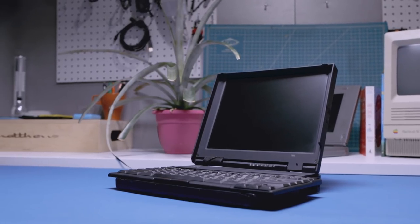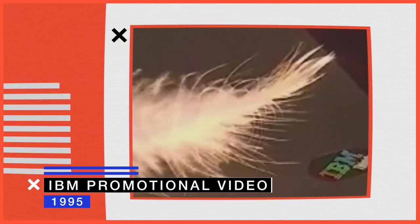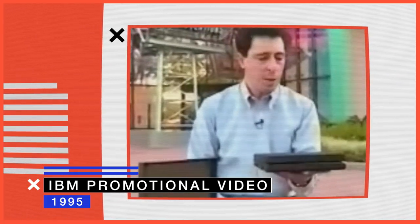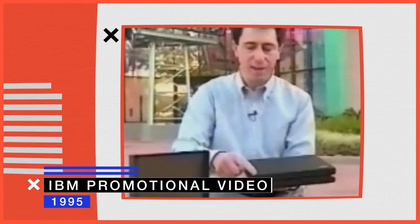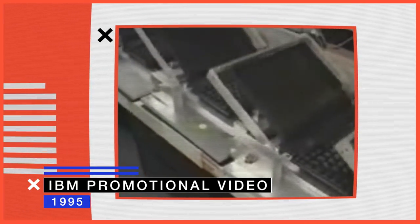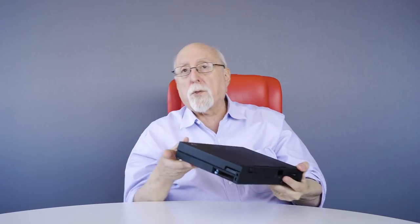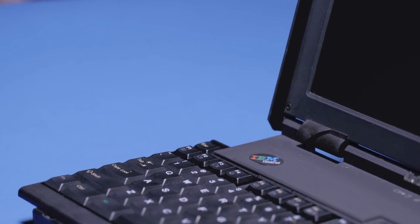This is the IBM ThinkPad 701 and it's in the Museum of Modern Art. We're here at Epcot Center to show you this powerful new system. It weighs a mere 4.5 pounds and it measures a diminutive 9.7 by 7.9 by 1.7 inches. It came out in 1995, and here's what's interesting about it: it was state-of-the-art digital technology at the time it came out, but this piece of mechanical technology is what made it special.